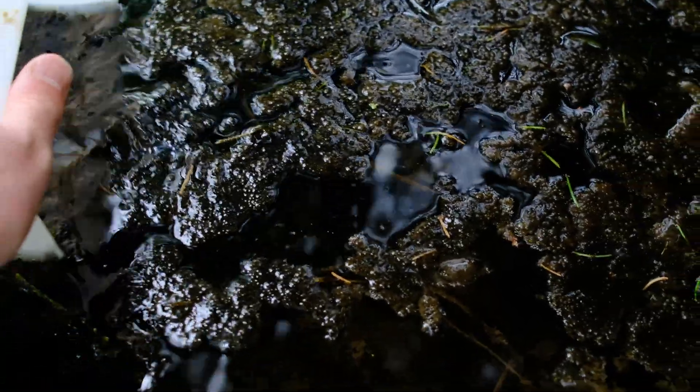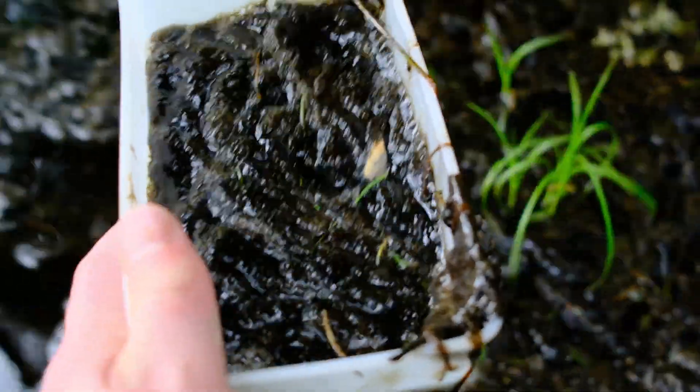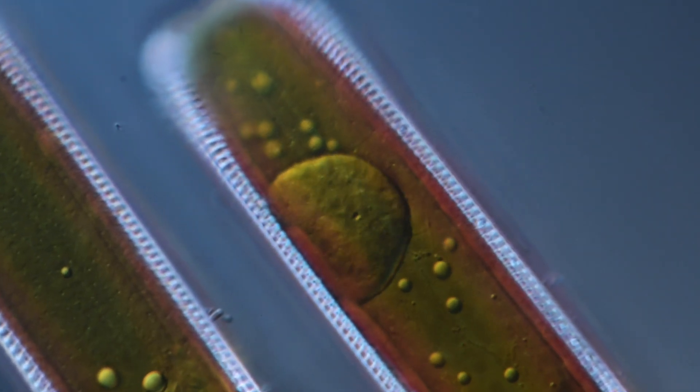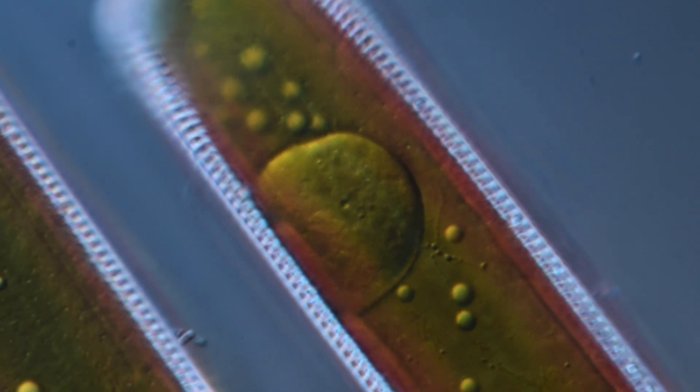The oil produced by these diatoms is extremely suitable for the production of biodiesel. This oil consists of almost 80% of unsaturated fatty acids with less than three double bonds, meeting all the standards that automakers around the world have put in place for biodiesel.